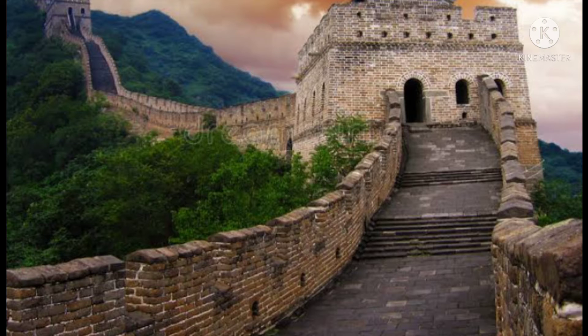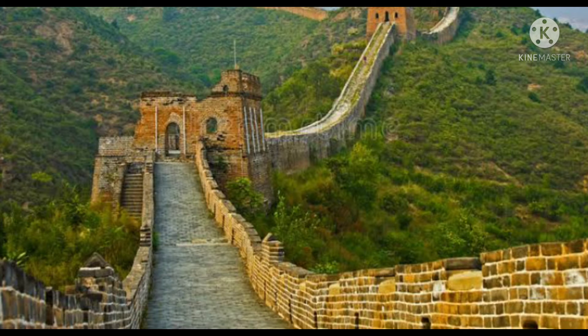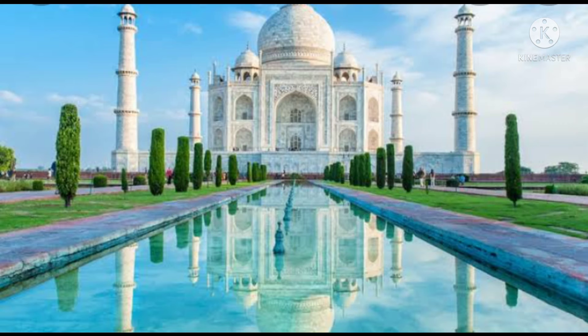It was built to protect from invasions on its northern border. This is the world's biggest construction project, and it's so long and so beautiful. Taj Mahal — this was built by Shah Jahan in the memory of his wife, Mumtaz Mahal.